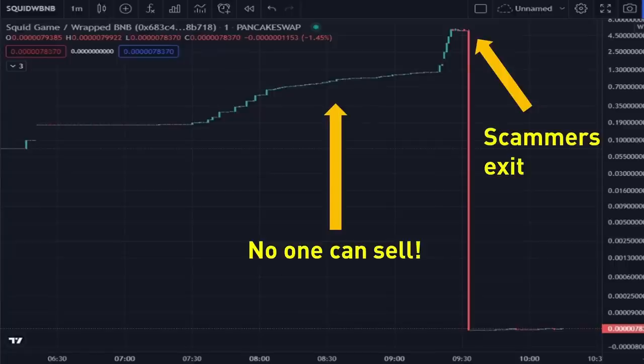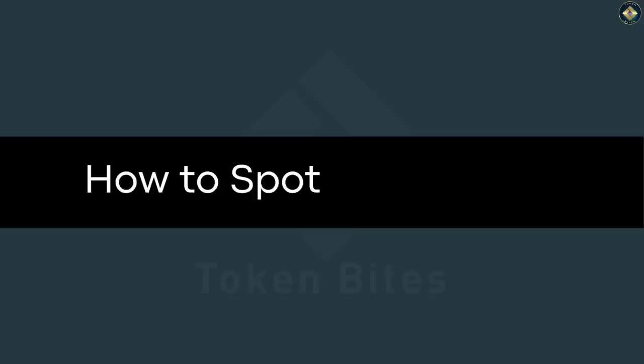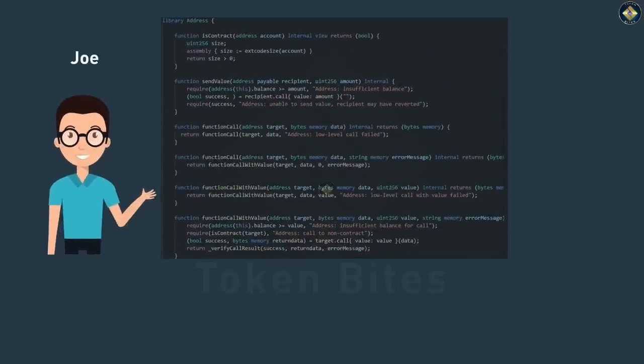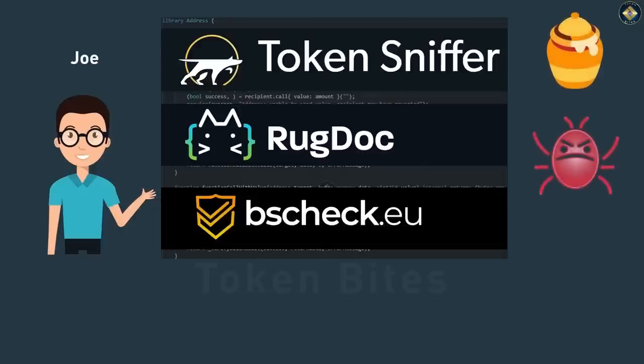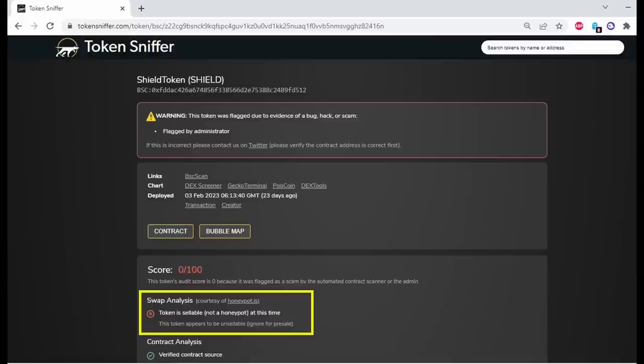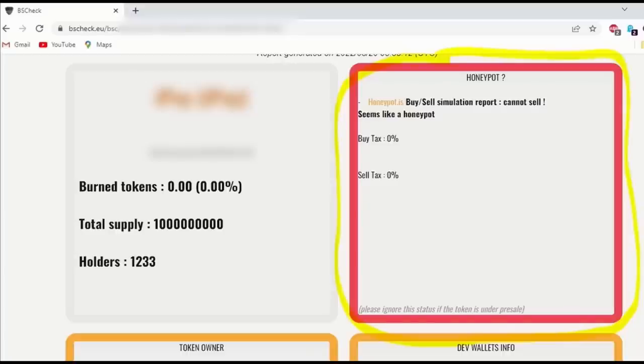But the best thing is to avoid honeypot scams altogether. The good news is that you can get honeypot scam warnings straight from the contract scanning tools highlighted in the first video of the series — so if you haven't watched that video yet, please go check it out. Token Sniffer will show this under swap analysis as 'token is sellable'. BS Check will highlight the box in red. At this point, you should know what honeypots are, how they work, and how you can spot them.